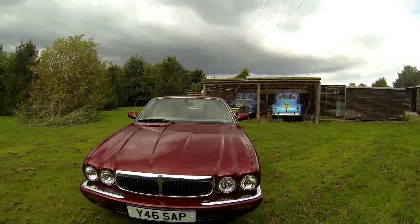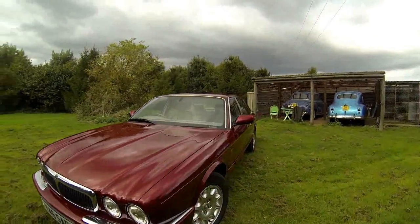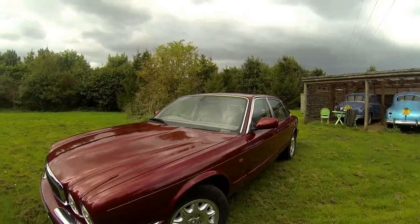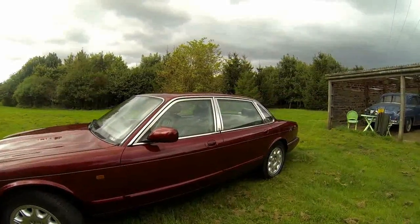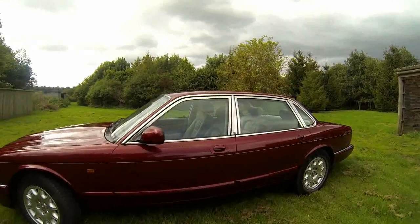Well, you just knew I had to buy it. Look at that — 2001 XJ8.